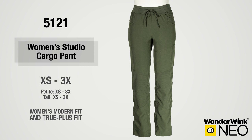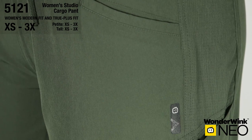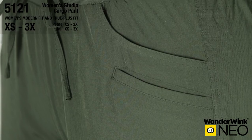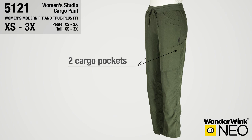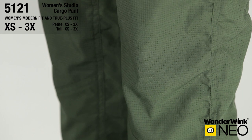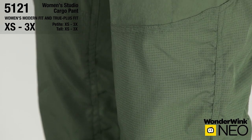Style number 5-1-2-1 is the Wonderwink Neo Women's Studio Cargo Pant in the Modern and True Plus Fit. This is the pant every woman should have in her wardrobe — our day-to-play Fashion Studio Straight Leg Pant. Full knit waistband and rib knit with full drawstring. Four front pockets: two slash and two slanted welt. Two roomy cargo pockets along the angled seaming. Fashionable ruching along the seam lines for a super cute look. Pinhole fabric at the knee paneling and back for comfort and breathability.